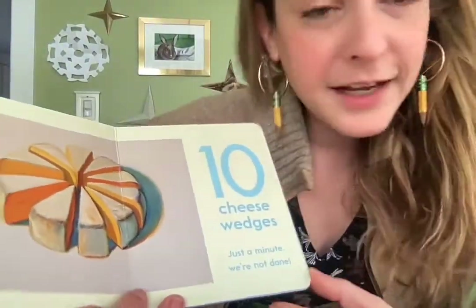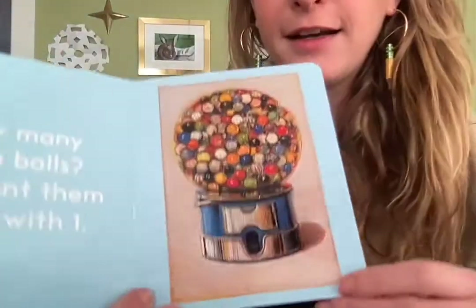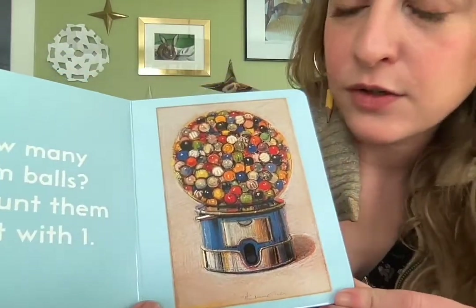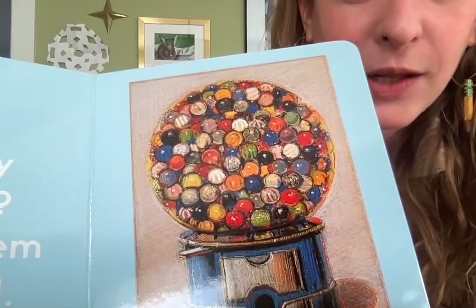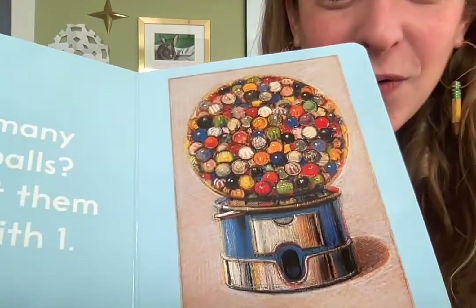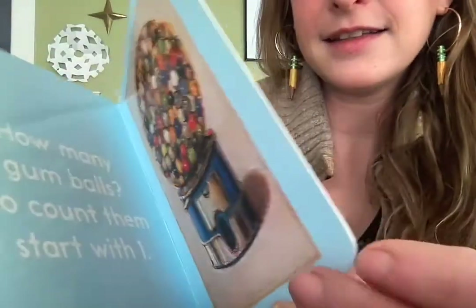Just a minute, we're not done. How many gumballs? Count them — start with one. Wow, that's a lot of gumballs. I think it would take a long time to count them all, because there are some in front of other ones. It's a whole lot! And that is the end.